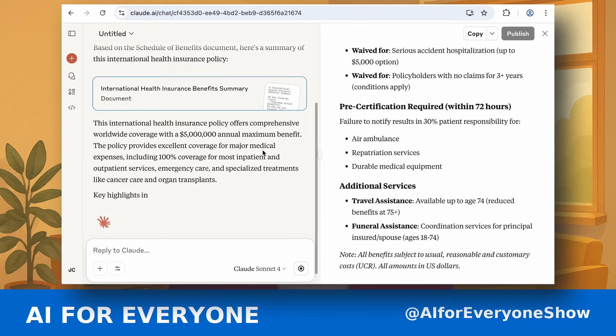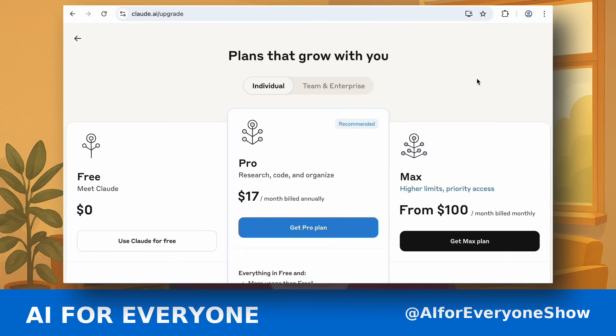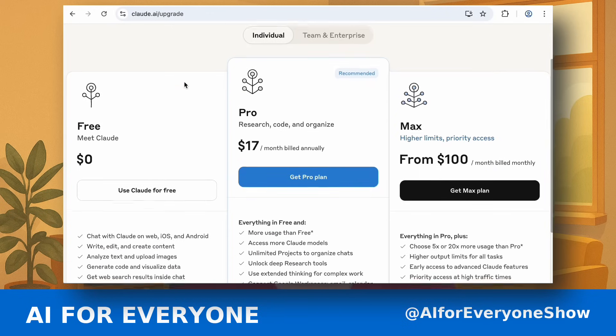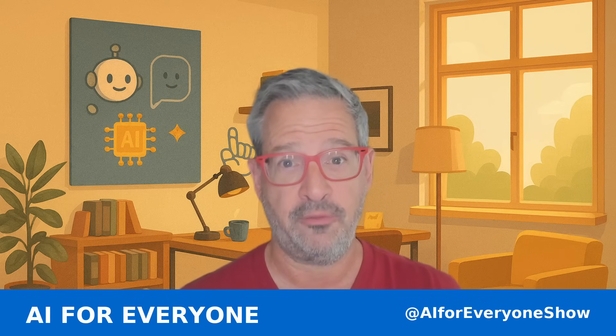Personality-wise, Claude is calm, thoughtful, and gentle — kind of like the wise librarian that never makes you feel silly for asking a question. Full disclosure: I am not currently a Claude subscriber, but I do use the free version.